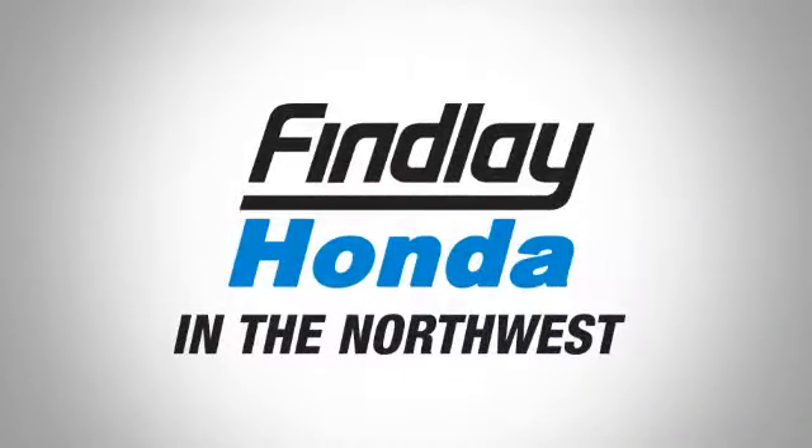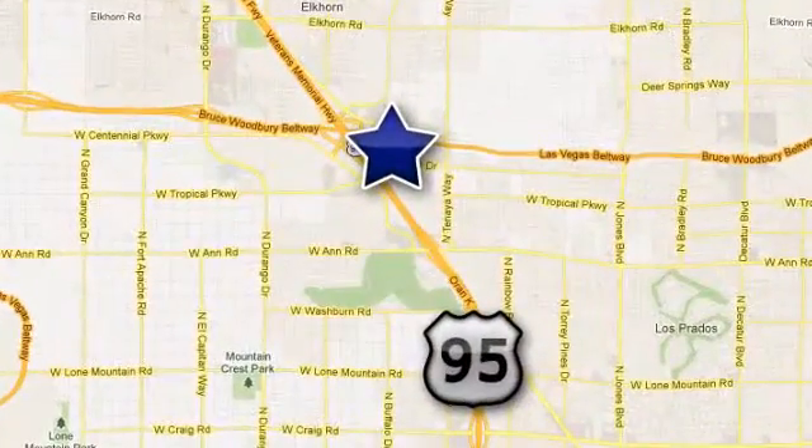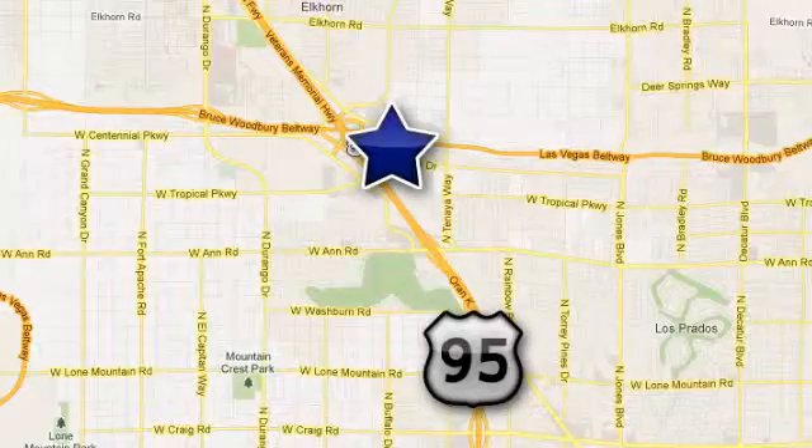Findlay Honda in the Northwest — call, click, or stop in today. We're conveniently located at 7494 West Azure Drive in Las Vegas, Nevada.